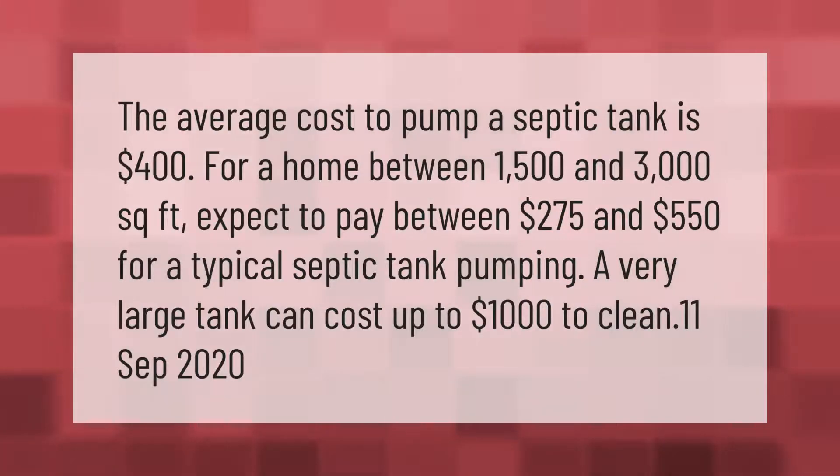The average cost to pump a septic tank is $400 for a home between 1,500 and 3,000 square feet. Expect to pay between $275 and $550 for a typical septic tank pumping. A very large tank can cost even more.